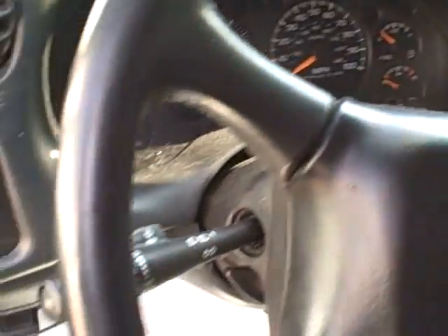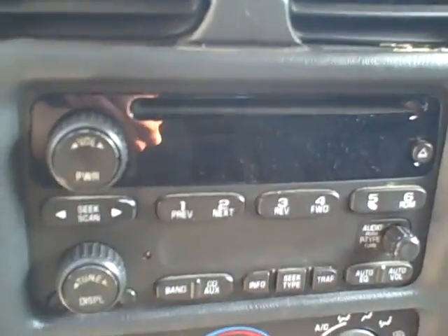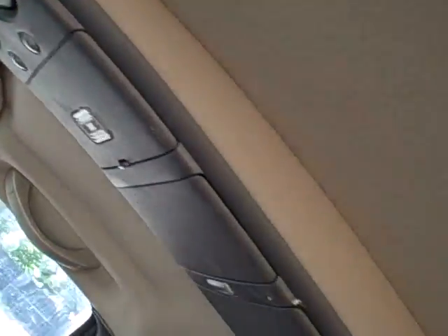Nice leather-wrapped steering wheel, stereo CD, there's the button for the rear hatch, rear wiper, four-wheel drive — switchable between two-wheel drive or four for some fuel savings. Looks like a nice overhead console with different compartments and whatnot.